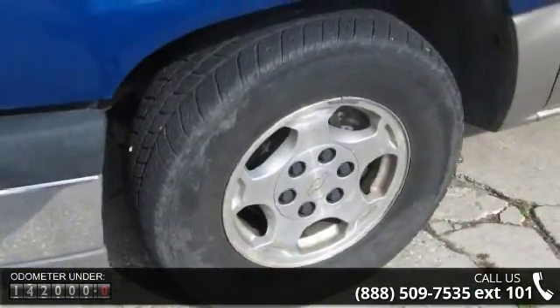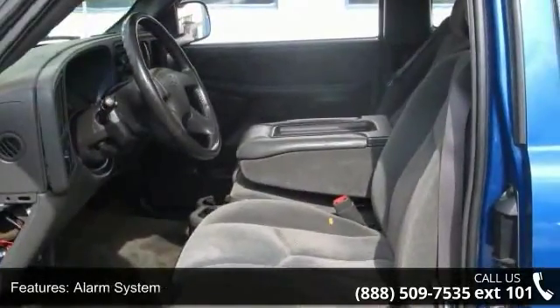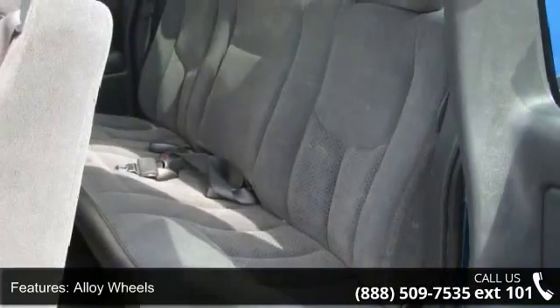CD, cruise control, daytime running lights, and driver airbag. This car won't be available much longer. Call now to schedule a test drive at our dealership.